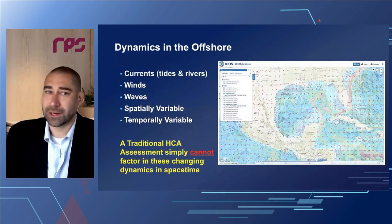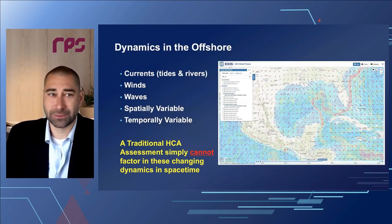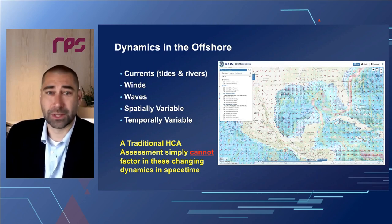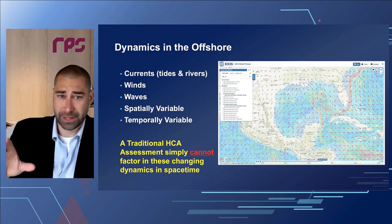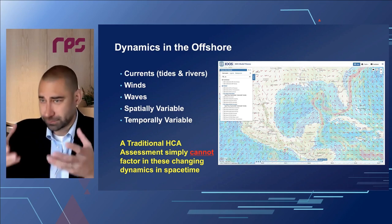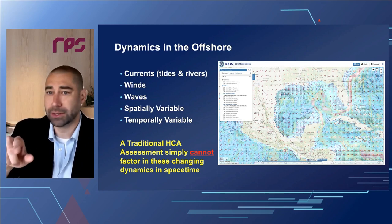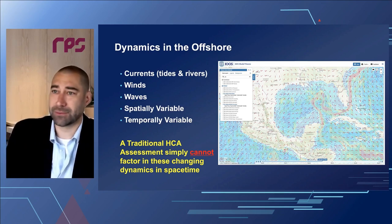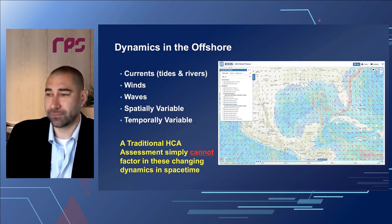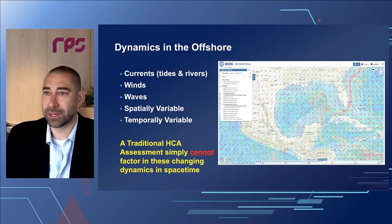When we get into the Gulf of Mexico, things get quite different. We've got currents, tides, rivers, winds, and waves — all spatially and temporally variable. Looking at NOAA RTOFS currents and NOAA GFS winds together, you can imagine that an oil particle on the surface of the water would feel many different pressures to move in different directions. A traditional HCA assessment simply cannot factor these changing dynamics in — a release in April could go a very different direction than one in January, or even 6pm versus 6am with ingoing or outgoing tides.